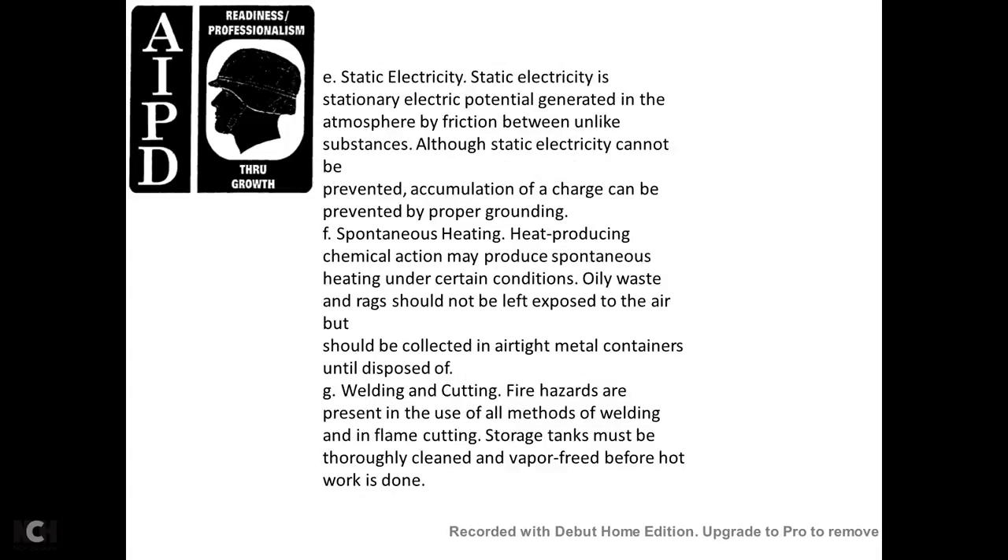Static electricity is a stationary electrical charge potential generated by the atmosphere or by friction between unlike substances. Although static electricity cannot be prevented, the accumulation of charge can be prevented by proper grounding. Spontaneous heating: chemical reactions may produce spontaneous heating. Under such circumstances, oil-soaked rags should not be left exposed to air, but should be collected in air-tight metal containers until disposed of.